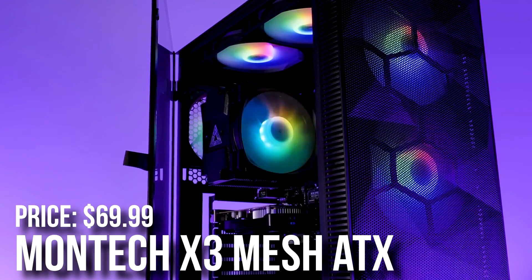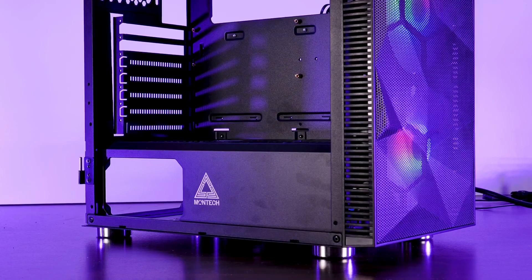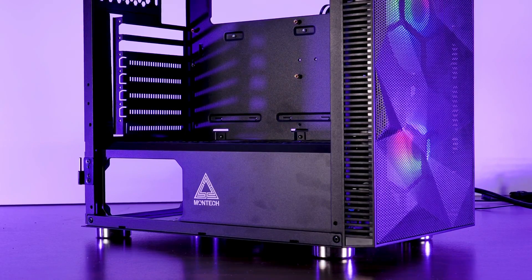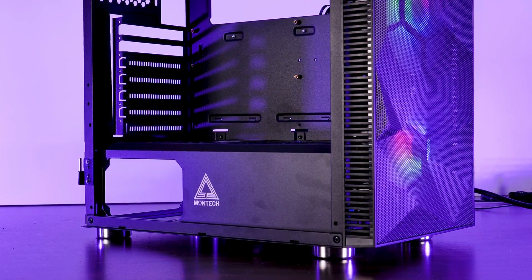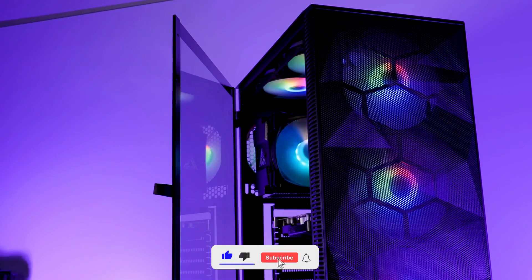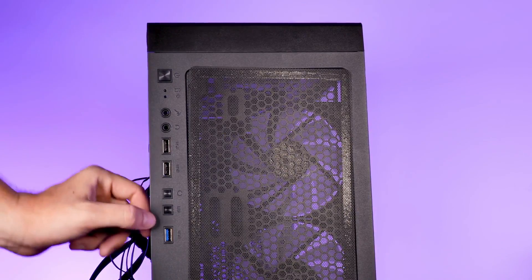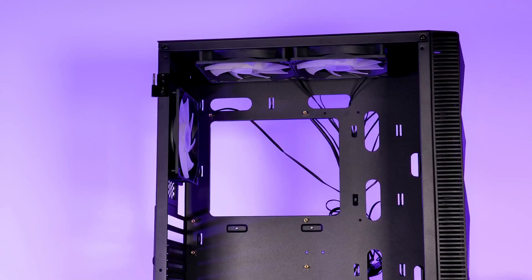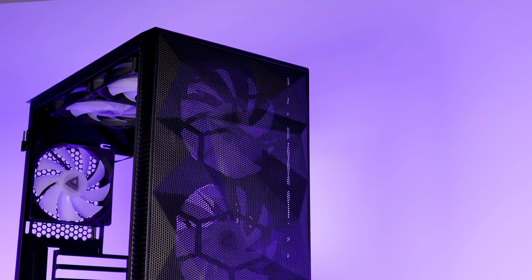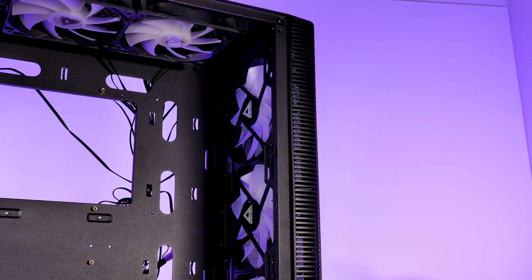For the case I have the Montech Mesh ATX mid-tower. It has six included RGB fans and amazing airflow. At $70 it used to be a bit cheaper, but I still think it's a great gaming case. Like the storage, case prices keep rotating, so you may find a better deal or a case you like more with good airflow. I'll also leave a case alternative in the video description.